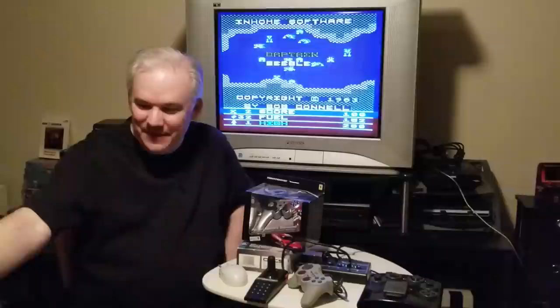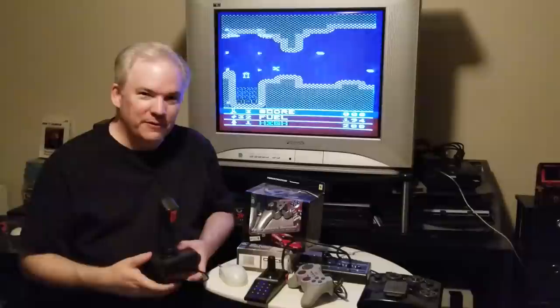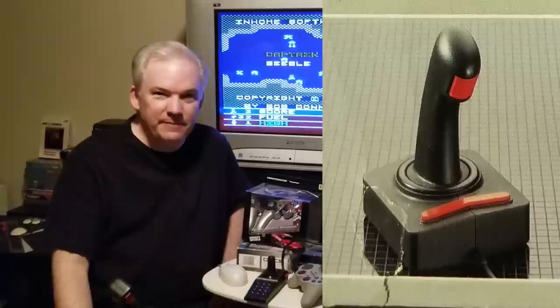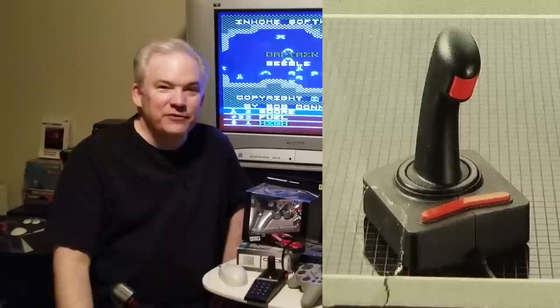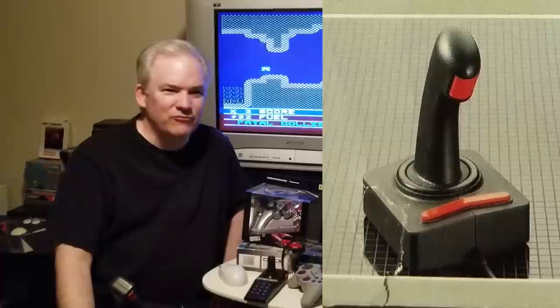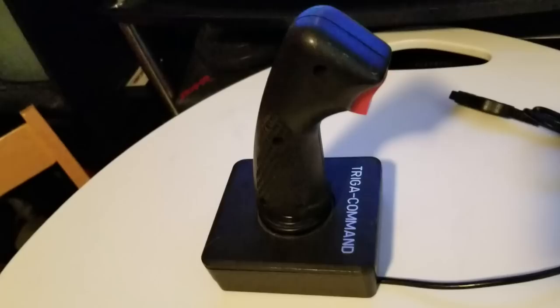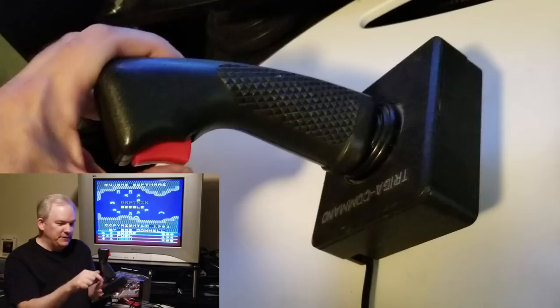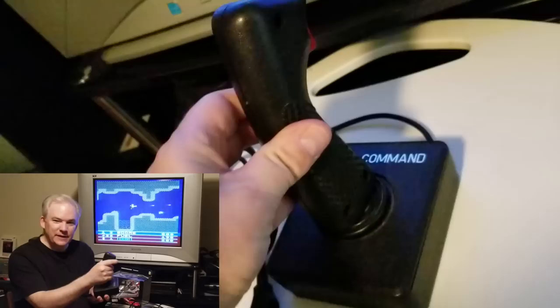Another 5200 controller I really like — though I don't know exactly how much it goes for — is the Trigger Elite controller. If you have the rare game Meteorites for the 5200 and flip the box over, you'll see a picture of the Trigger Elite, made by Electro Concepts, the same company that made Meteorites. I haven't actually noticed it on eBay in the past few years, but I'm pretty sure these things are extremely rare. That company also made the Trigger Command, which looks similar but is a single-button controller.